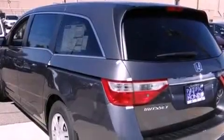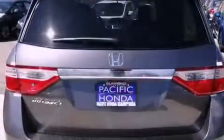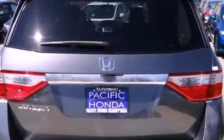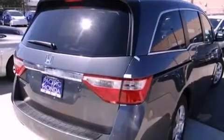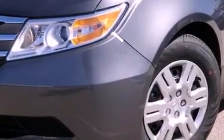Features include Bluetooth cell phone integration, a low tire pressure indicator, traction control and stability control systems, a rear spoiler, tinted glass, an anti-lock braking system, side curtain airbags, air conditioning, cruise control, and third-row seating.